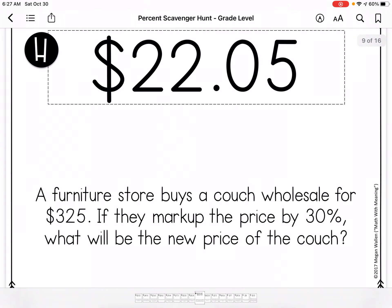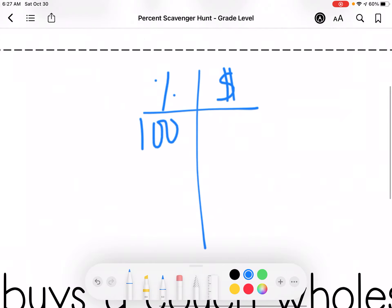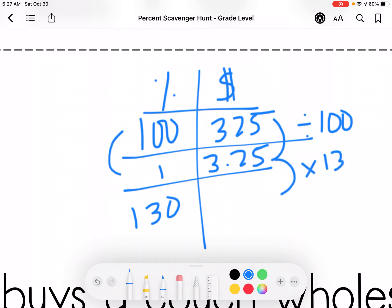The furniture store buys a couch wholesale for $3.25 and marks up the price by 30% — what will the new price be? Markup means I'm increasing the price. So 100% is $3.25, and I'm going to find 130%. So I'm dividing by 100 and multiplying by 130, and I get $4.22.50.